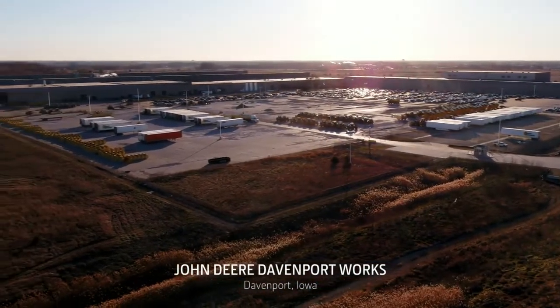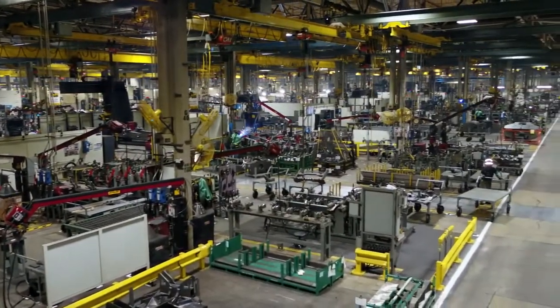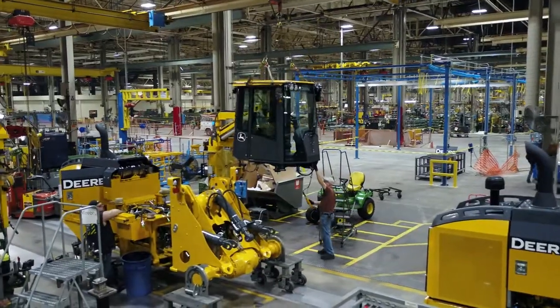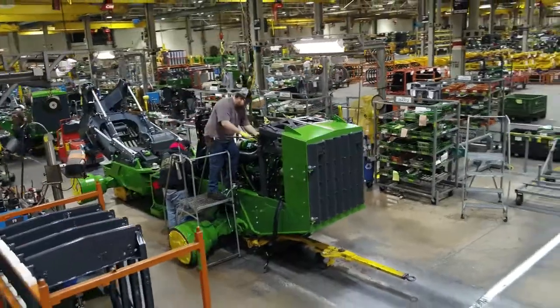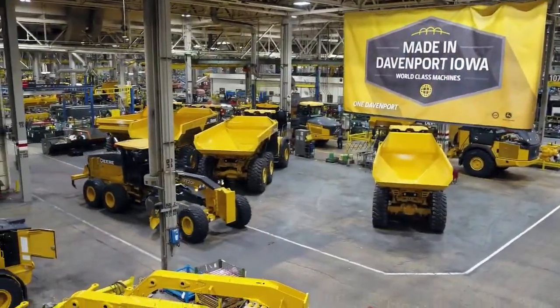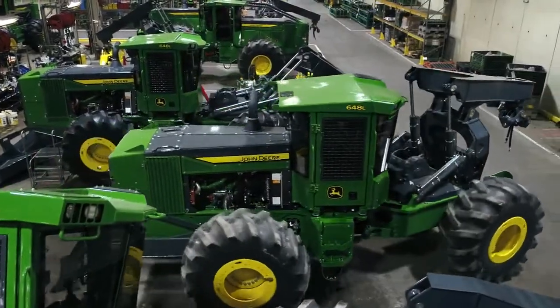Welcome to John Deere Davenport Works. This 2.2 million square foot facility is larger than Grand Central Station, covering the equivalent of 37 football fields under one roof. In operation since 1974, Davenport Works manufactures five product lines for the construction and forestry industries.